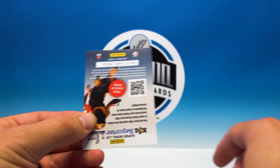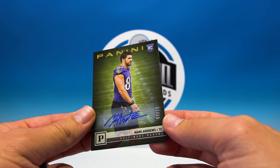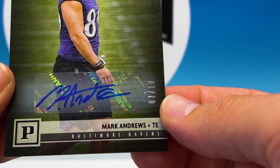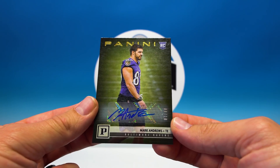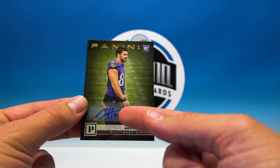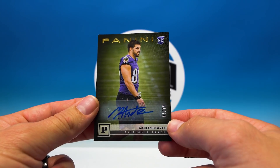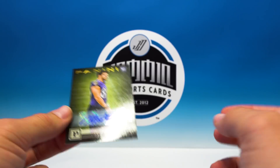And the auto is a Mark Andrews — and wow, look at the short print: 7 of 10! Super short print auto. Not a bad looking signature at least, there's some letters there. Not too bad.